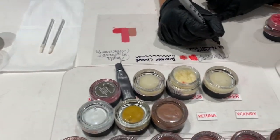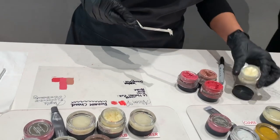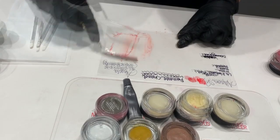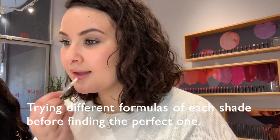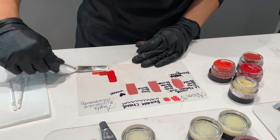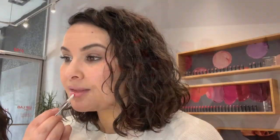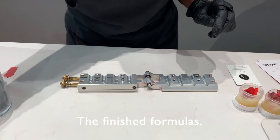I'm always going to write down the formula. It's going to help the lipstick slide out easily when they're done.